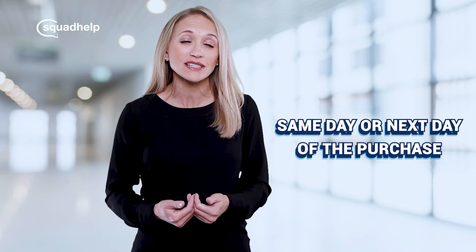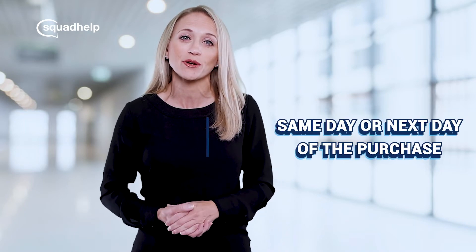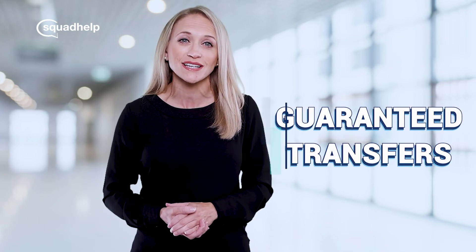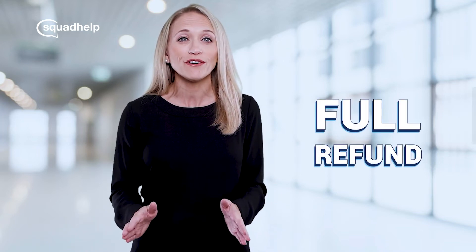In most cases, transfers are initiated by our team on the same day or the next day of the purchase. We offer a 100% risk-free guarantee on all domain purchases. If for any reason we are not able to transfer the domain to your ownership, we offer a full refund of your payment.